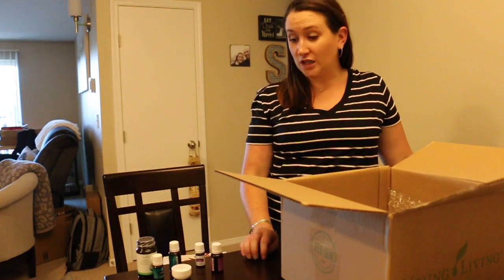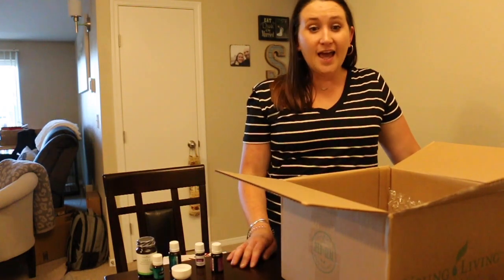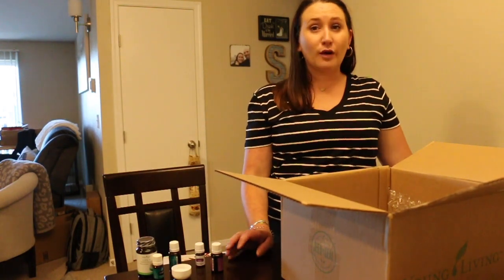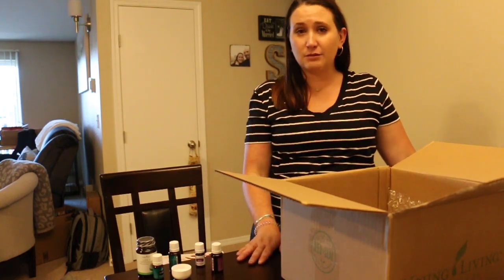That's the end of my Young Living box for July! If you ever have any questions about Young Living or want more information, or have questions you'd like me to address in my next video, just let me know. I will see you in my next video — bye!